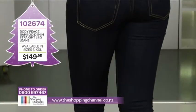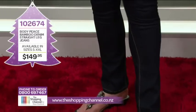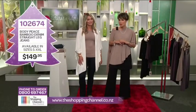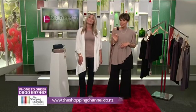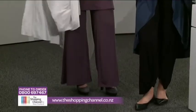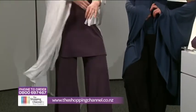The waistband is an important feature of the jeans because it keeps us sucked in — we like that! Another great feature of Body Piece bamboo fabric is that you don't actually have to wash it as much because it doesn't absorb odour. It's really good when you're travelling because it doesn't smell. And if you hit a Pilates class or a yoga class, you don't need to wash it as much.